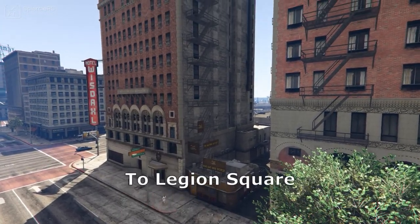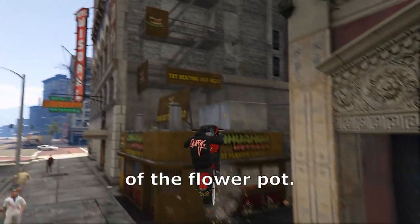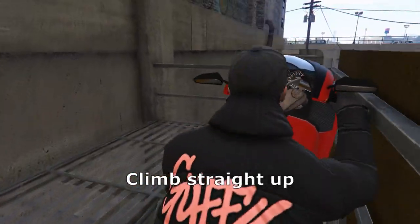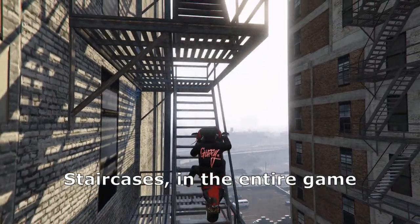Number 18 is the building next to Legion Square. It's completely climbable even with a bike. First you bounce off of the flower pot and once you're on the hot dog store you could just climb straight up. Be careful if you're on a bike though — this is one of the glitchiest staircases in the entire game.